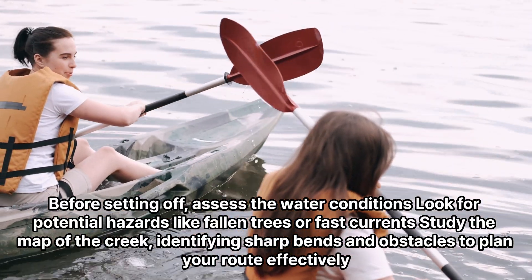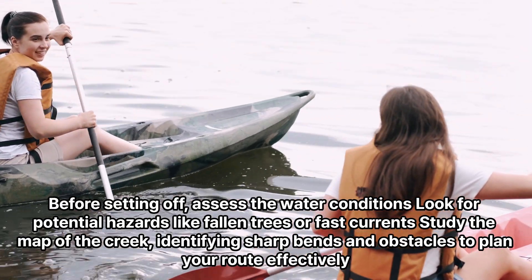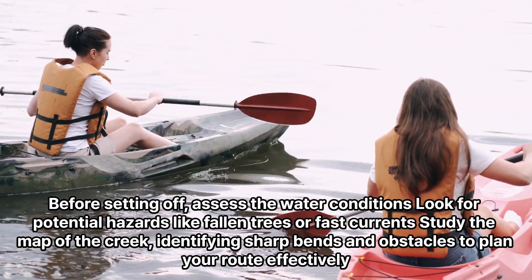Before setting off, assess the water conditions. Look for potential hazards like fallen trees or fast currents. Study the map of the creek, identifying sharp bends and obstacles to plan your route effectively.